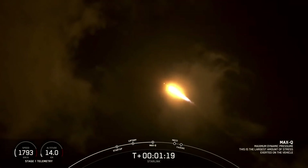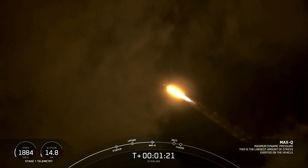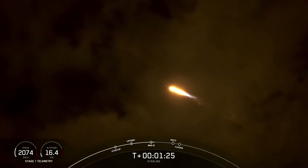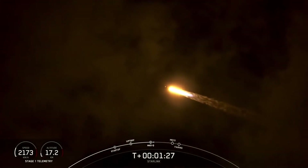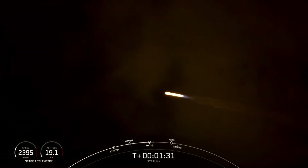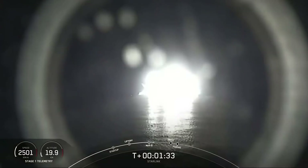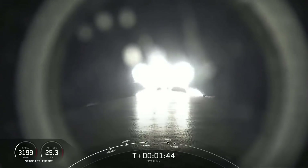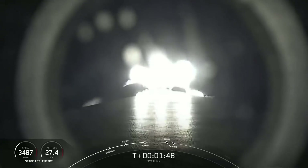We've now passed through Max Q. With that, we have four events happening in quick succession: main engine cutoff (MECO), stage separation, second stage engine start one (SES-1), and then fairing deploy on the second stage. MECO is where all nine M1D engines will shut down, slowing the vehicle down in preparation for stage separation.